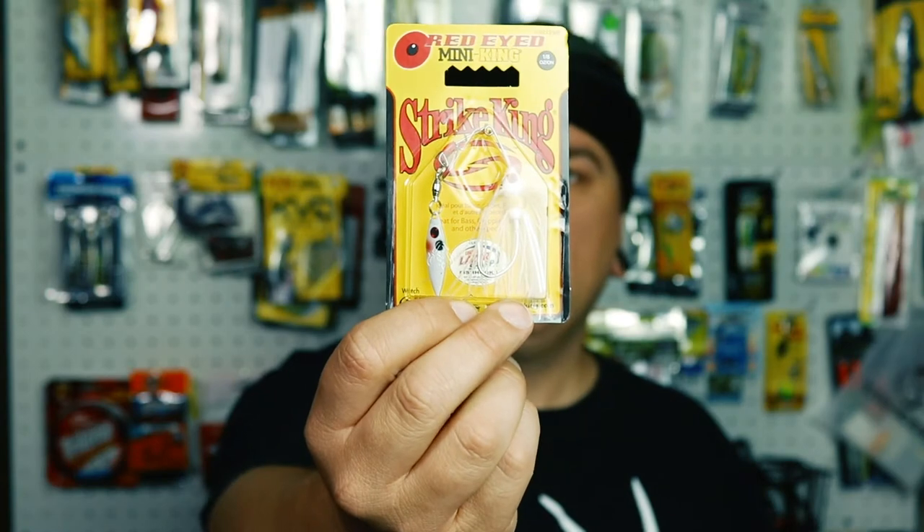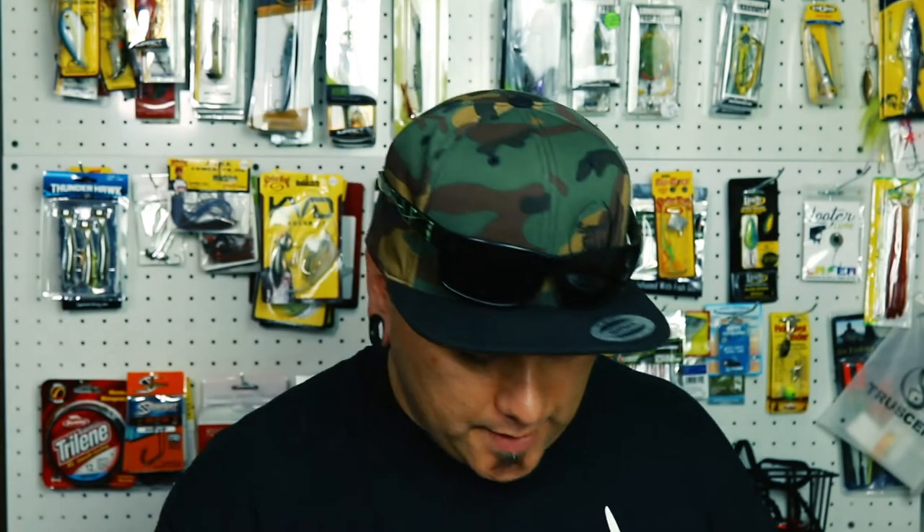Up next we have the Red Eye Mini King, a little spinnerbait, 1/8th of an ounce by Strike King. This would be nice for panfish — I might even get a bass with that one.